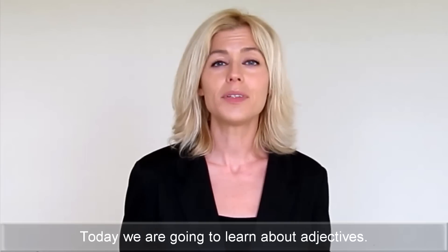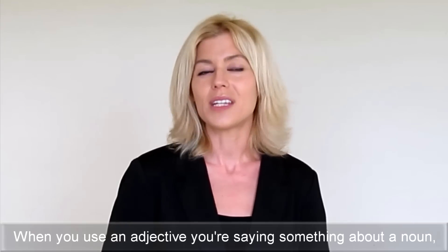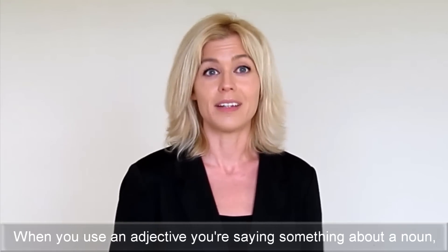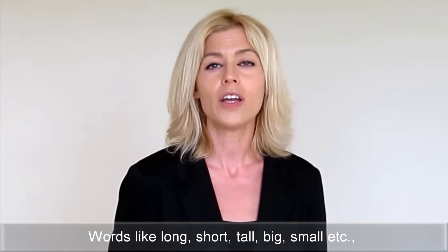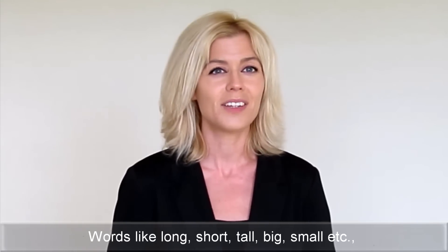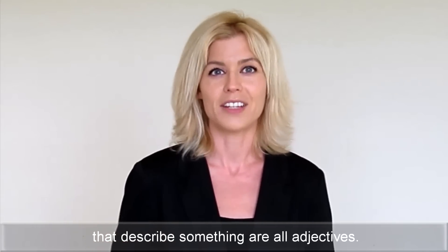Hello, dear learner. Today we're going to learn about adjectives. Adjectives are special words which describe something. When you use an adjective, you're saying something about a noun or the subject that you're talking about. Words like long, short, tall, big, small, etc., that describe something, are all adjectives.